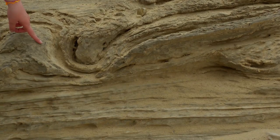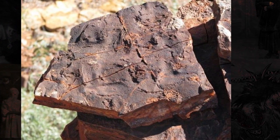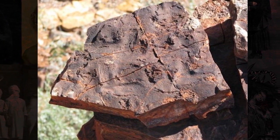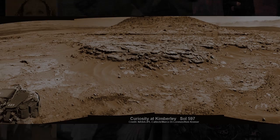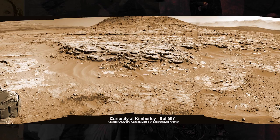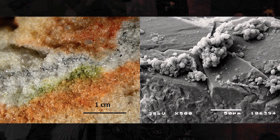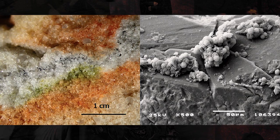Geobiologist Nora Nofk studies these microbial structures on Earth. The oldest MISS on Earth is estimated to be 3.4 billion years old and is found in Western Australia. Nora saw the similarities of the structures in the pictures taken by Curiosity, which included pockets, erosional remnants, domes, chips and cracks, just like those found on Earth.